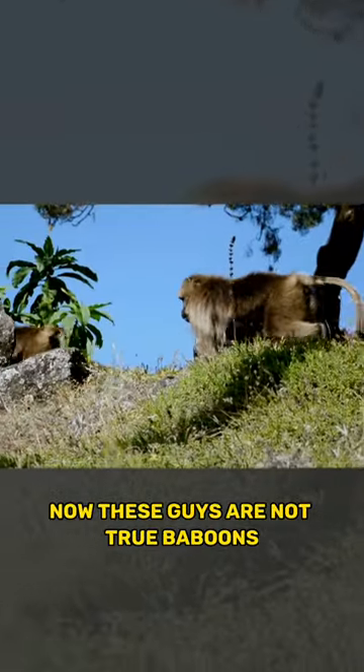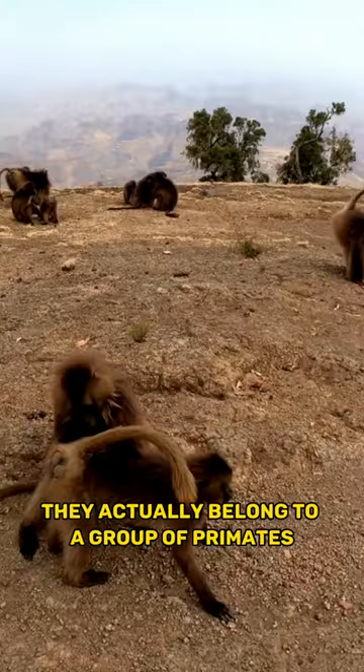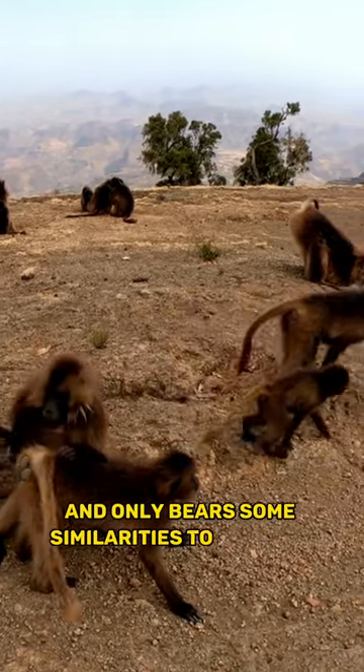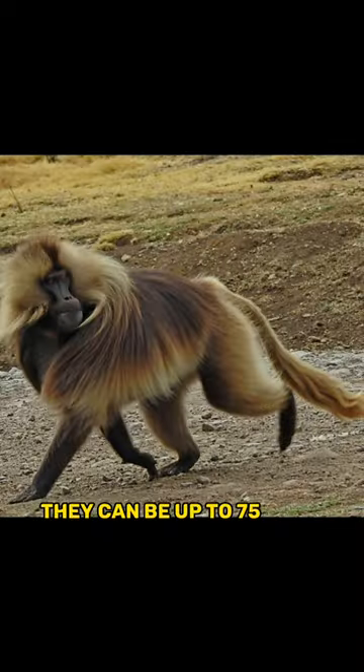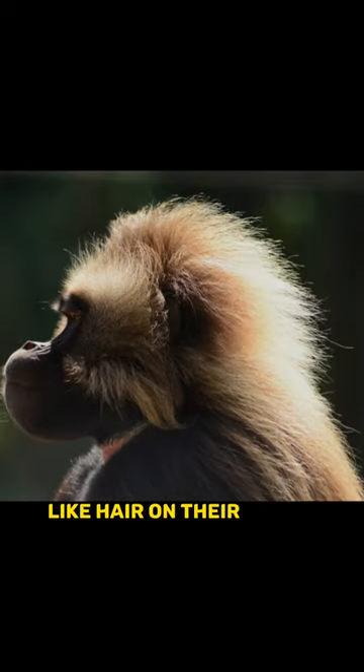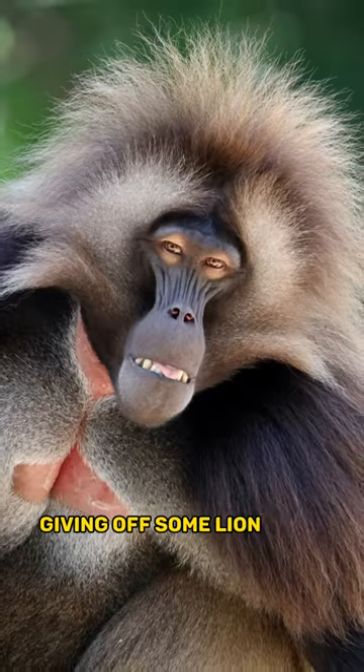Now these guys are not true baboons — they actually belong to a group of primates called old world monkeys and only bear some similarities to baboons. They can be up to 75cm in head to body length and also have a mane-like hair on their heads and shoulders, giving off some lion vibes.